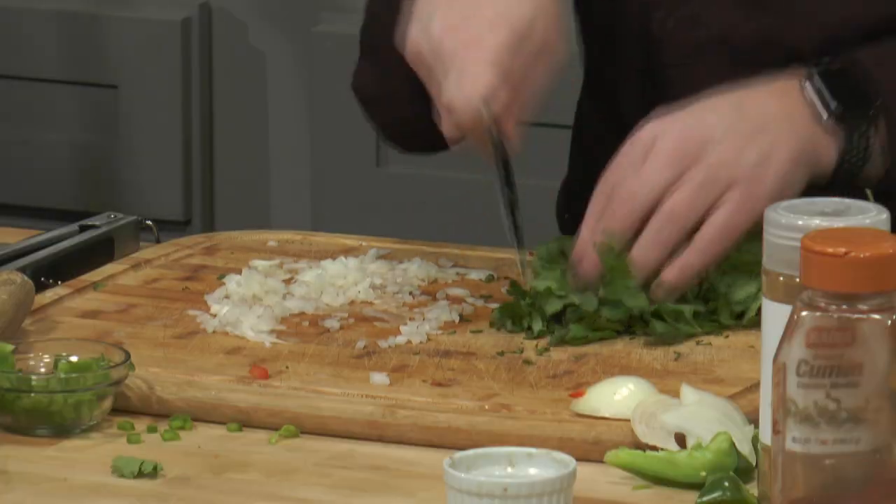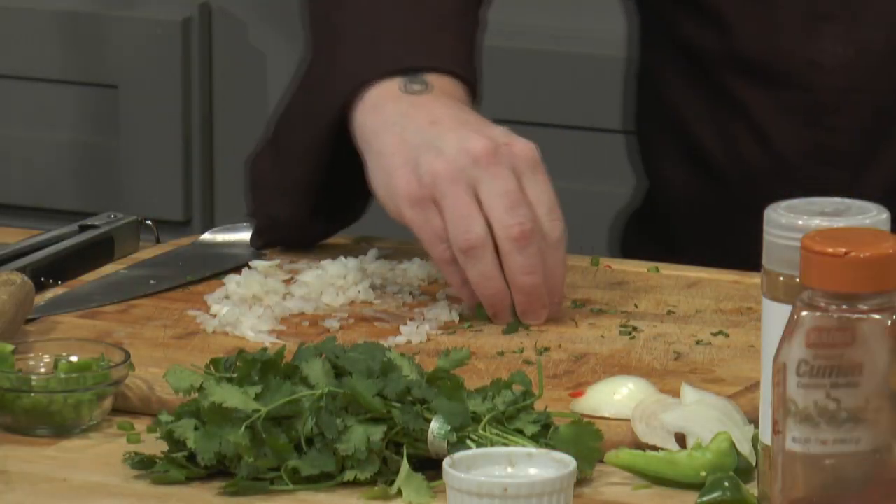If your insurance covers nutrition visits, you'd have to check with your insurance company because there are so many different plans. I might be able to find out for you, but you'd have to send me a message. Definitely go to your carrier and call them — ask how nutrition visits are classified under your plan and what, if anything, is out of pocket.